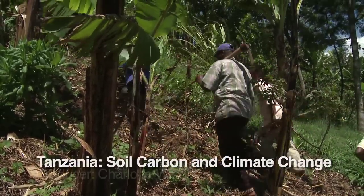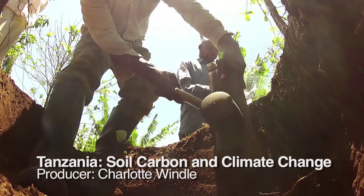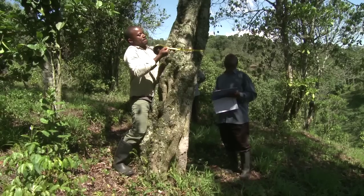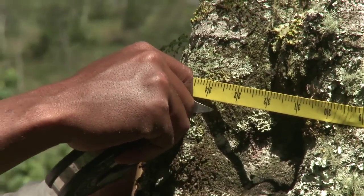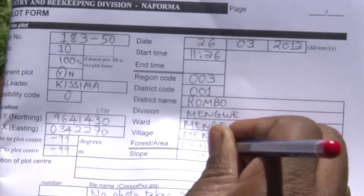These field workers have come to take tree measurements and soil samples from a site close to Mount Kilimanjaro in northern Tanzania. They are part of Tanzania's National Forestry Assessment Project, Naforma, run by the Tanzanian Government and the United Nations Food and Agriculture Organization, FAO, and funded by Tanzania and Finland.